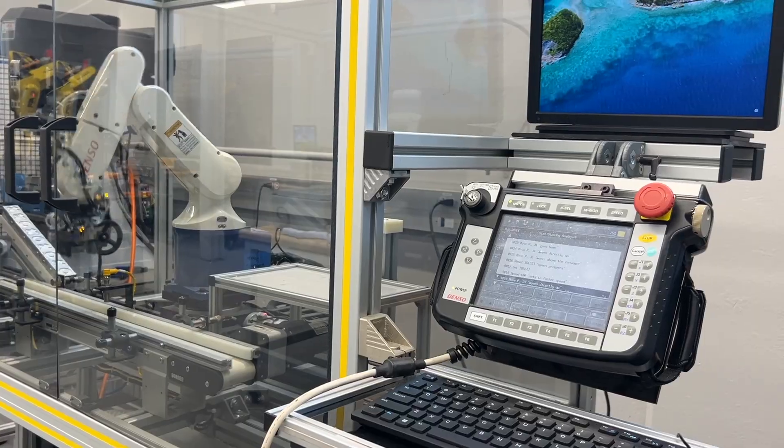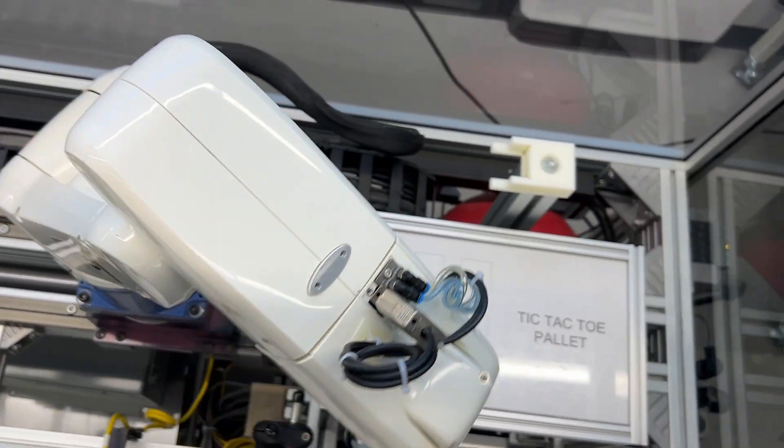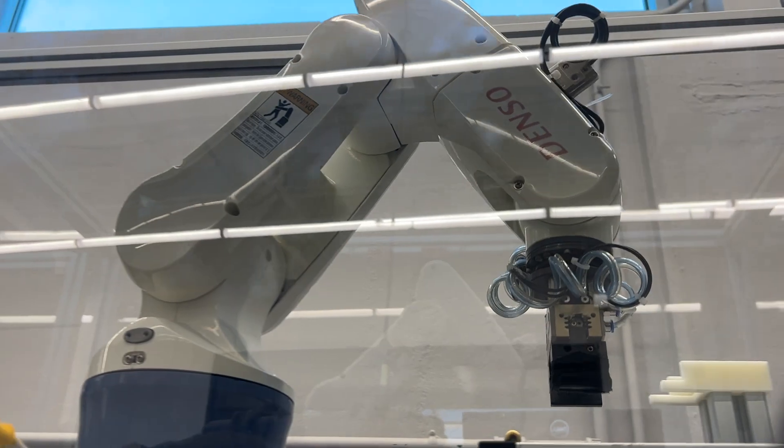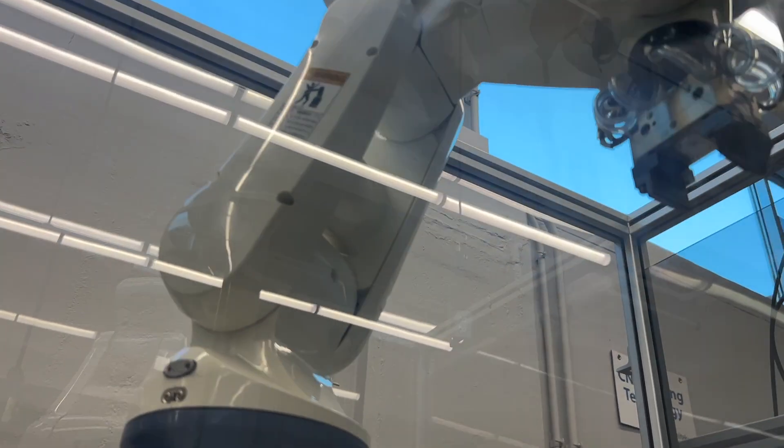From there they work and have an opportunity to experience the Denzel robot, which is exactly the kind of machine that many companies work with these days. From there they start working with collaborative robots.